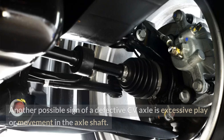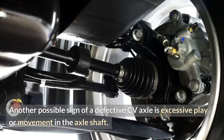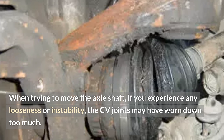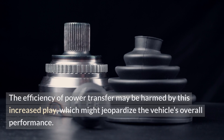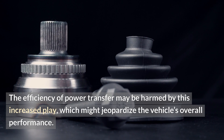Axle shaft play. Another possible sign of a defective CV axle is excessive play or movement in the axle shaft. When trying to move the axle shaft, if you experience any looseness or instability, the CV joints may have worn down too much. The efficiency of power transfer may be harmed by this increased play, which might jeopardize the vehicle's overall performance.